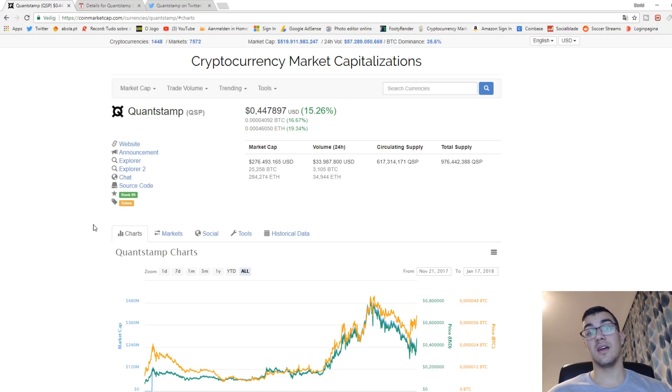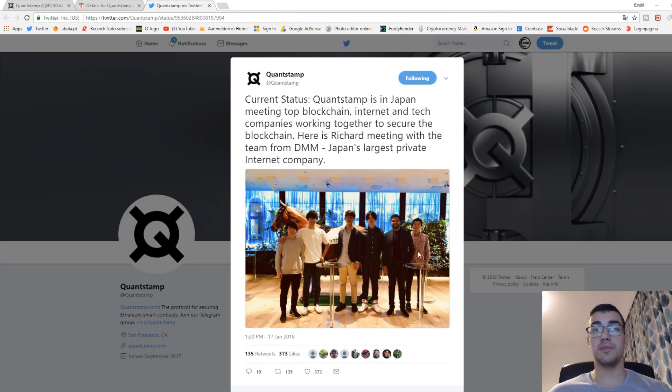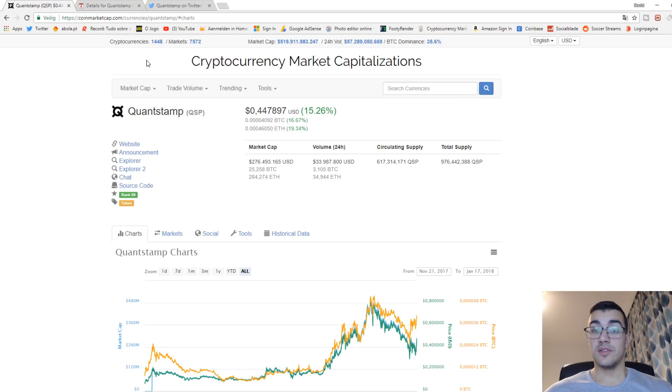Looking at what Quantstamp is doing now: in about two days and nine hours they will have a smart contract meetup in Tokyo, Japan. Japan is one of the bigger cryptocurrency countries where a lot of people are involved. They put a picture of the team being in Japan with Richard Ma. I like to see that they are actively searching for companies in countries like Japan, South Korea, and the USA — looking for companies to get their product working, securing smart contracts, and spreading the word that Quantstamp is here to be the antivirus of smart contracts.